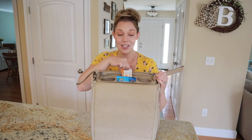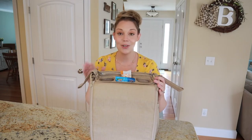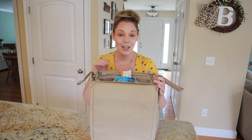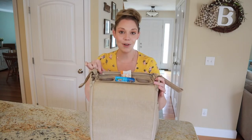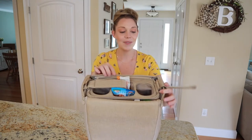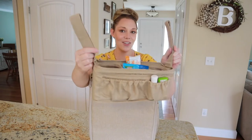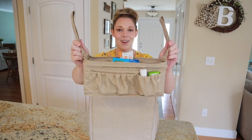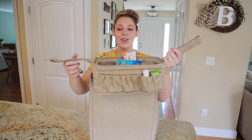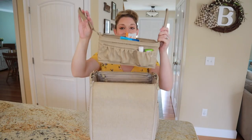This top portion with the cup holders comes out and becomes its own standalone stroller caddy. To do that, there's just a zipper on the inner top. You unzip it, unhook the caddy using these clips on the side, and it just pops out. And as you can see, there are stroller straps. And there you go — you have your own little caddy. You can put your drinks in there, some snacks, your cell phone, and you're good to go.